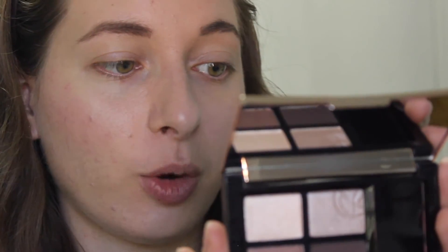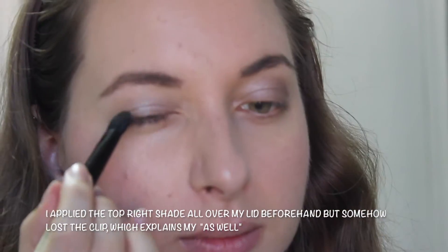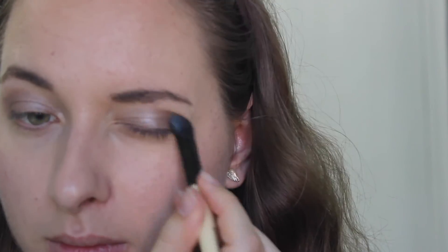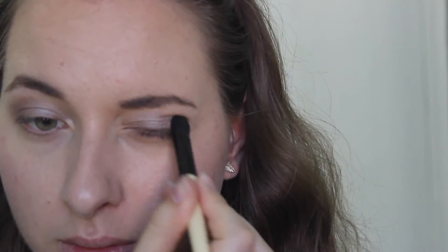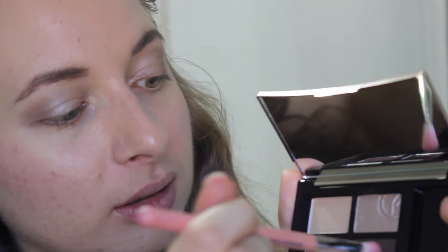I will be using this Fixing Eyelid Primer, which is supposed to make your eyeshadow look more radiant and also make it last longer. I'm going to use my finger to apply it. Next, I will be using the Quad Eyeshadow Sumptuous Color in the shade Brun Incandescent. On the outer half, I'll be adding a bit of this brown, and then I'm going to lightly tap a fluffy brush on the dark brown and just use it to blend the crease.